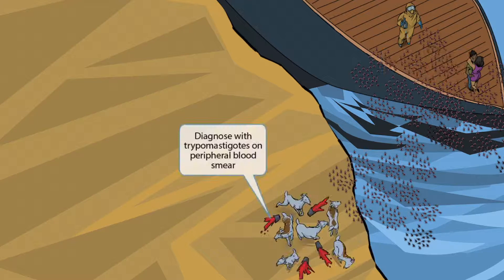Freaked out from the swarming bugs, these goats are scurrying to get away and tripping in the process. These tripping goats stand for trypomastigotes. The fact that they are knocking over all these pails of paint represents blood smears. Bringing these ideas together, tripping goats and red paint smearing represents trypomastigotes, which can be seen on a peripheral blood smear of infected patients.